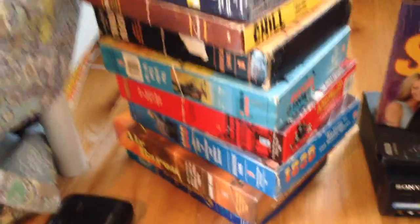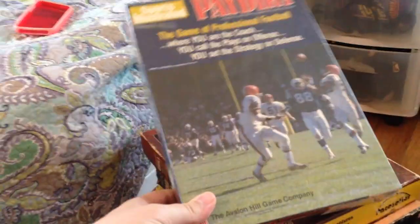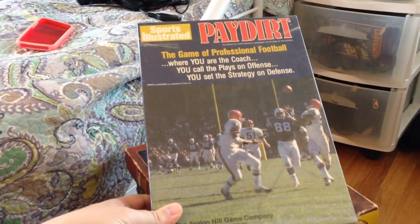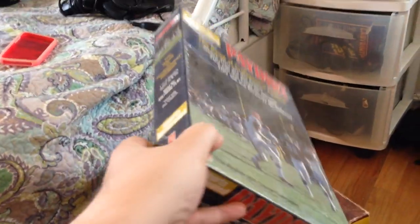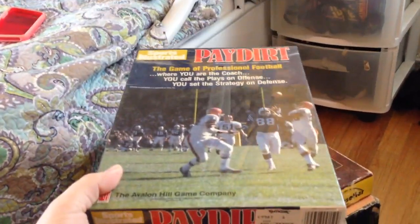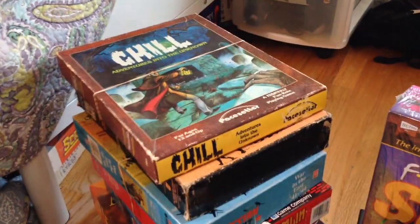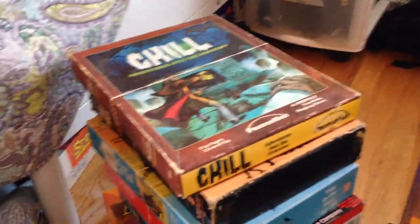I found a great batch of old Avalon Hill games at two different Savers. Starting with Pay Dirt — it's a 1990 edition, sealed in shrink wrap, still has a bunch of original price stickers and stuff. I'm hoping to get like $100, but who knows — not too many completed sales on that, so I'm not really sure.